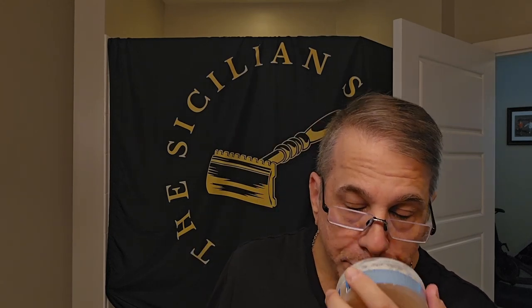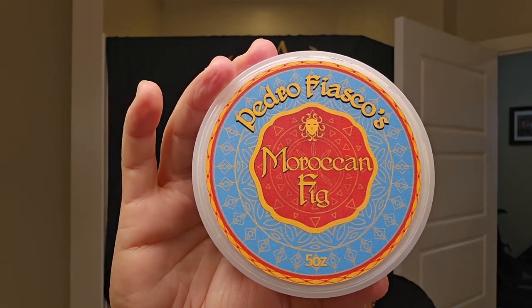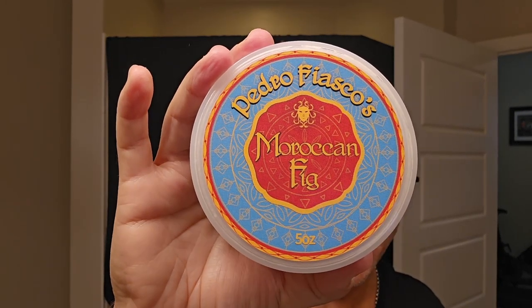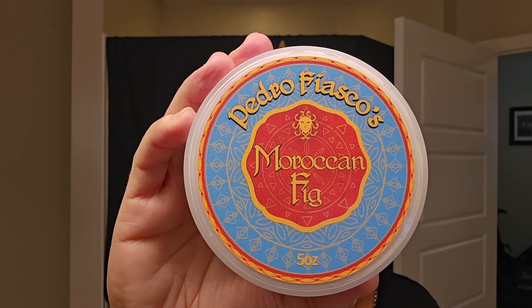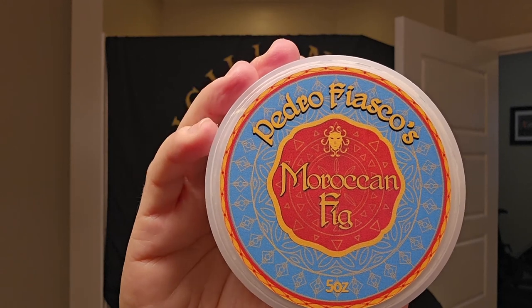A&E does such a fantastic job with their products. The Pedro Fiasco blend just works for me — I love the creamy soap and the way it lathers up. The fact that you're getting this particular product for $11.96 in the VIP program — five ounces of amazing shave soap — just baffles me. Kudos to A&E for that. In this tub we've got shea butter, castor oil, glycerin, beer, sunflower seed oil, beef tallow, palm oil, coconut oil, jojoba oil, and manteca butter. Beautiful lineup — fantastic, $11.96.